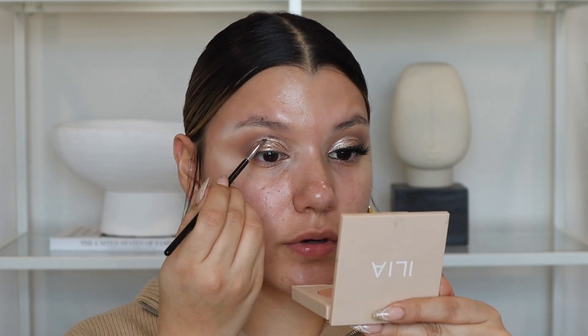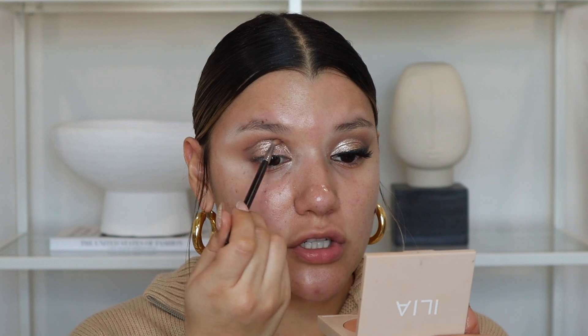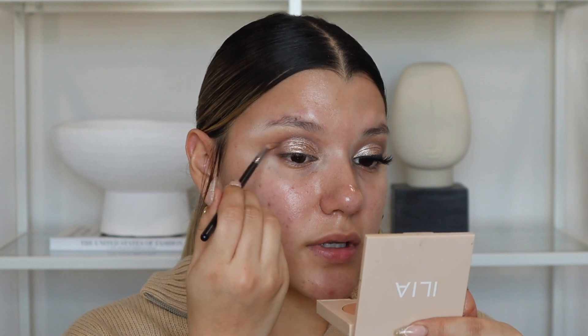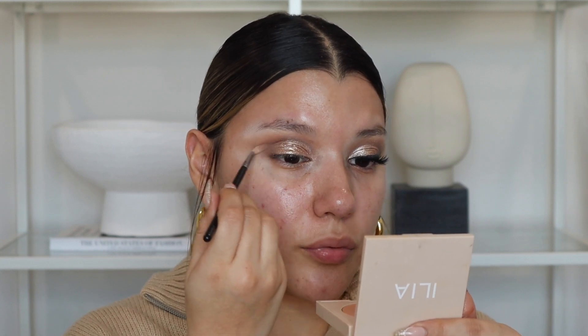I go back in with my brick brown shade to outline the crease even more because I still lost a lot of it. I fill out the crease area and then blend again. The great thing about this small shadow brush is it focuses just on the crease without getting into the glitter or other shadows — it's such a precise, blendable brush. And just like that, I brought the crease back to life!